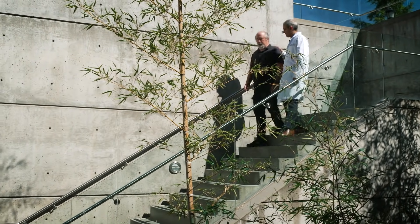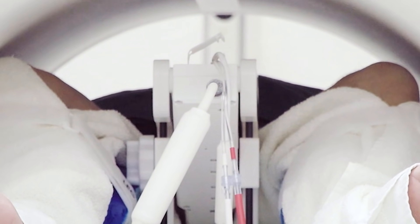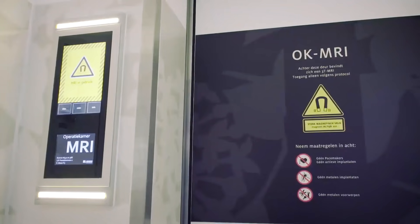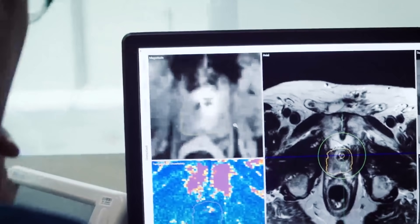The patients ideally suited for this approach are those that have MR-visible intermediate risk disease or MR-visible large volume low risk disease. We've been using the technology to target cancer in those patients. It can also be used to alleviate symptoms of BPH as well.